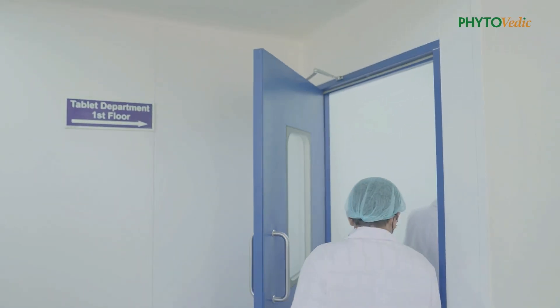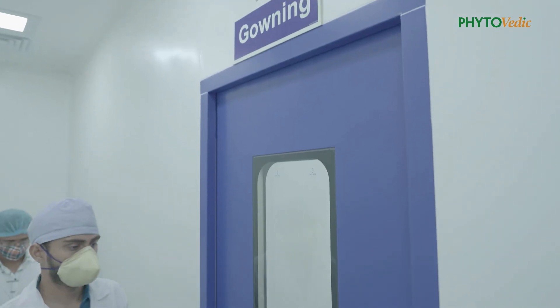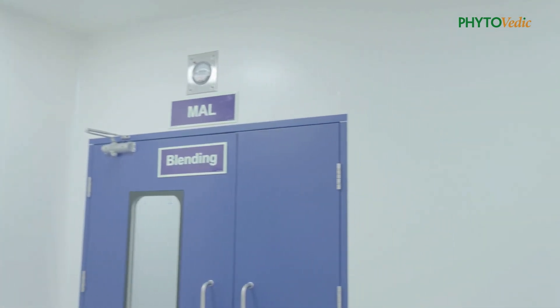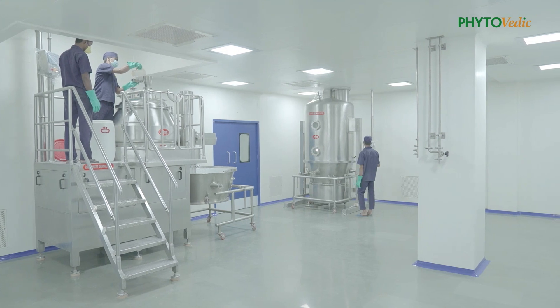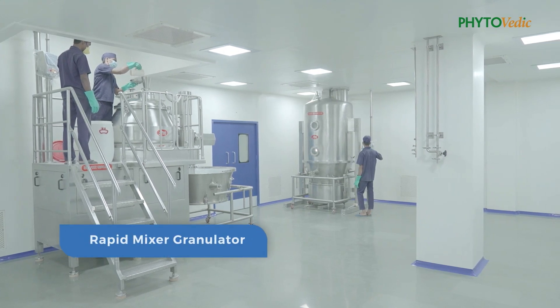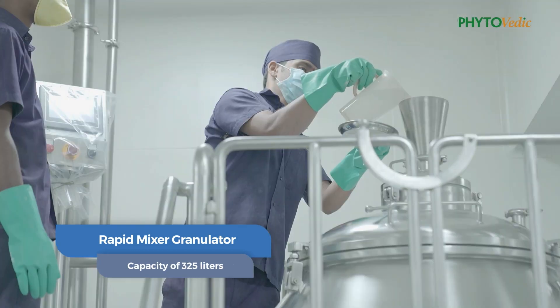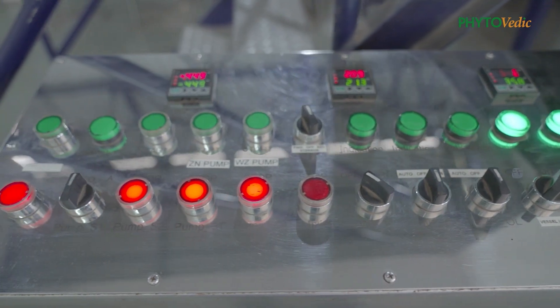The first floor of the facility is dedicated to tablet manufacturing. The manufacturing process involves the unidirectional flow of man and material. The tablet manufacturing facility comprises major machinery like a rapid mixer granulator having a capacity of 325 litres with CFR21 compliant software controls.